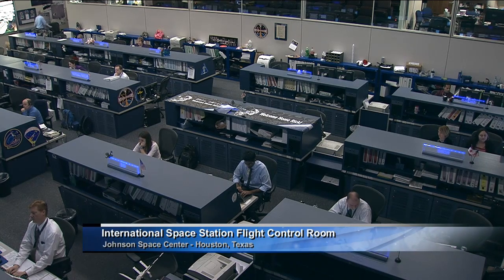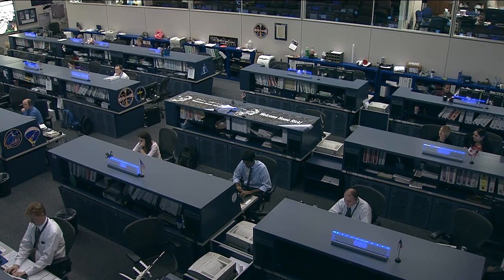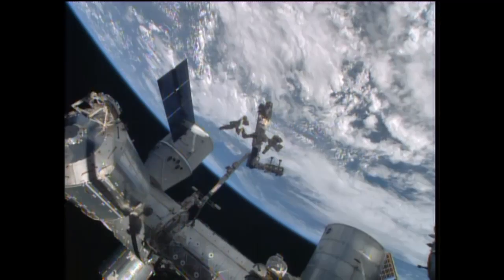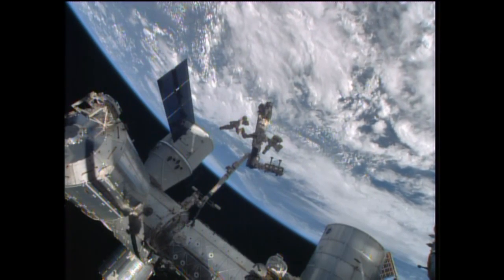More information on DECLIC can be found on the French Space Agency website at cnes.fr — search for DECLIC, D-E-C-L-I-C. If you're not fluent in French, you can click on the British flag in the upper right-hand corner to get the English version of the website.